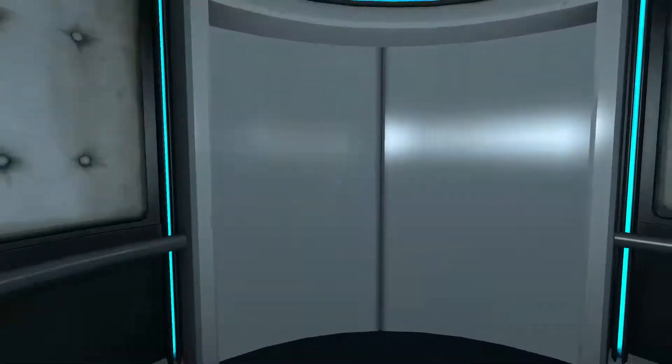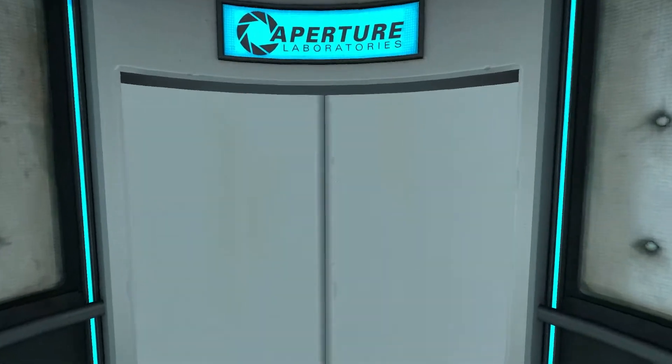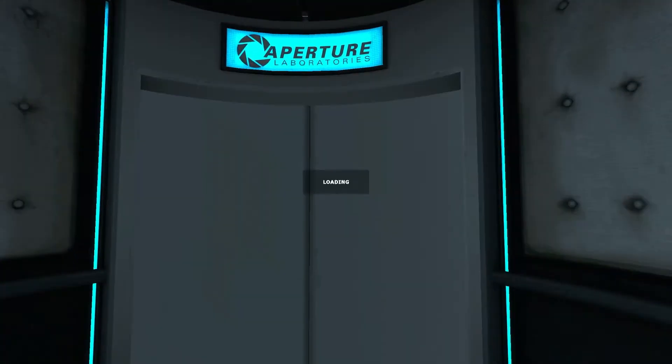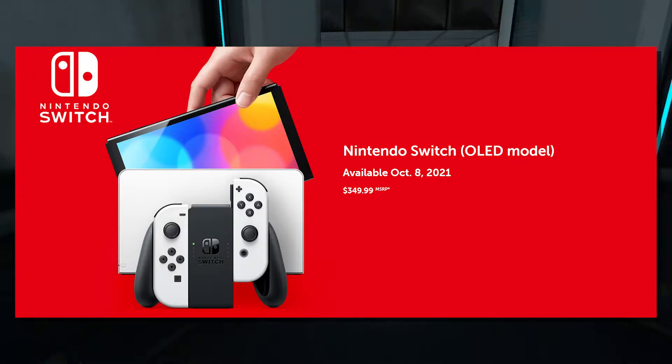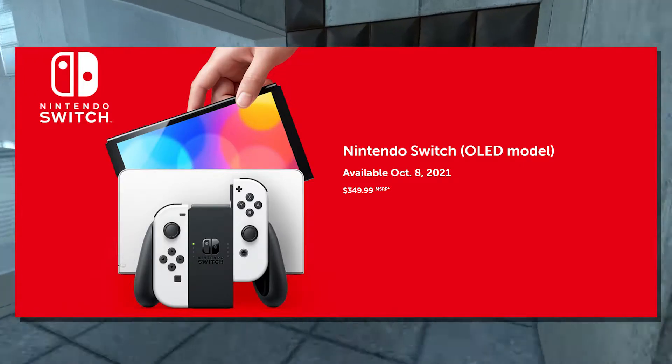It's not out yet. It'll be out on October the 8th, I think. I've seen websites saying it'll be $350 US dollars, and upon further inspection it would seem that yes, the Nintendo Switch OLED is on Nintendo's website for $350 US dollars.